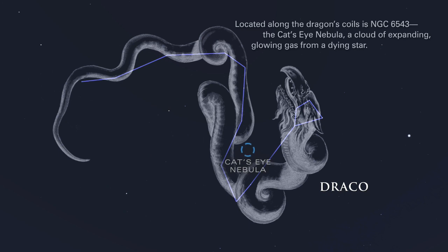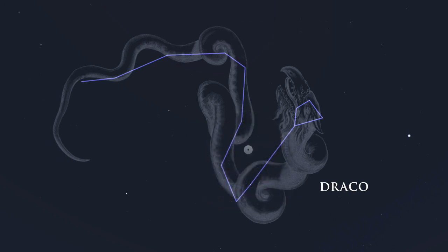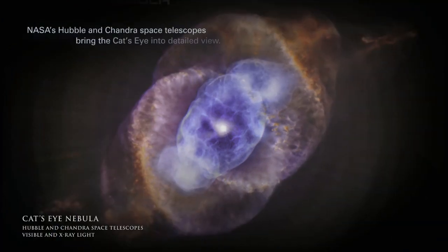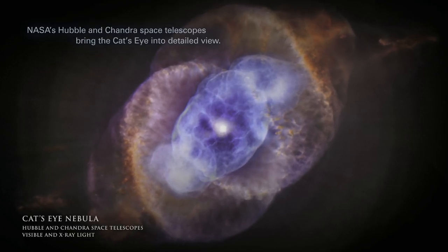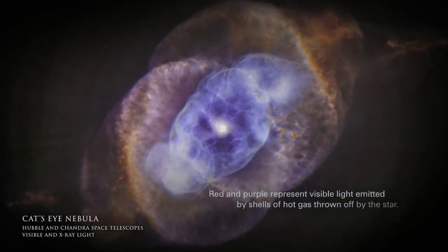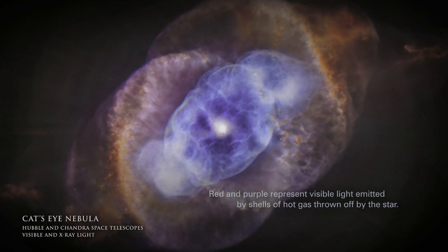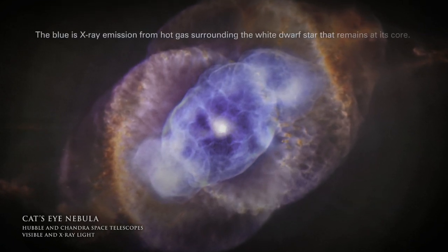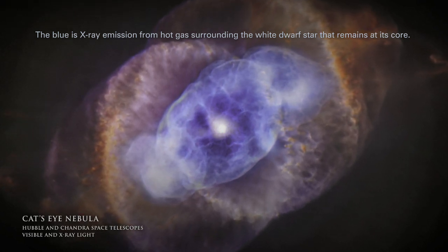Located along the dragon's coils is NGC 6543, the Cat's Eye Nebula, a cloud of expanding glowing gas from a dying star. NASA's Hubble and Chandra space telescopes bring the Cat's Eye into detailed view. Red and purple represent visible light emitted by shells of hot gas thrown off by the star. The blue is X-ray emission from hot gas surrounding the white dwarf star that remains at its core.